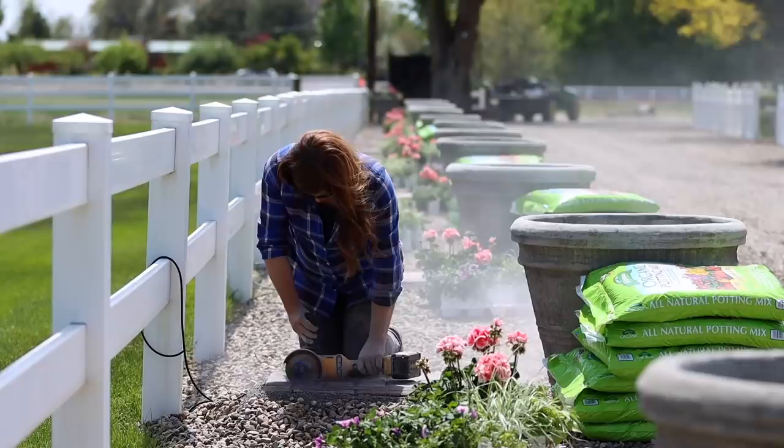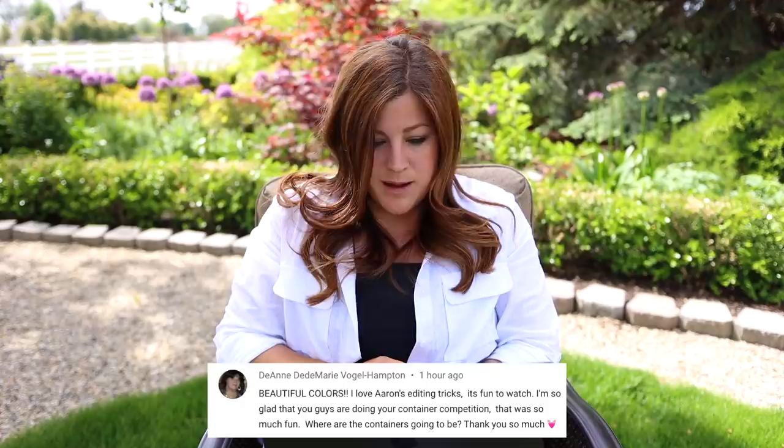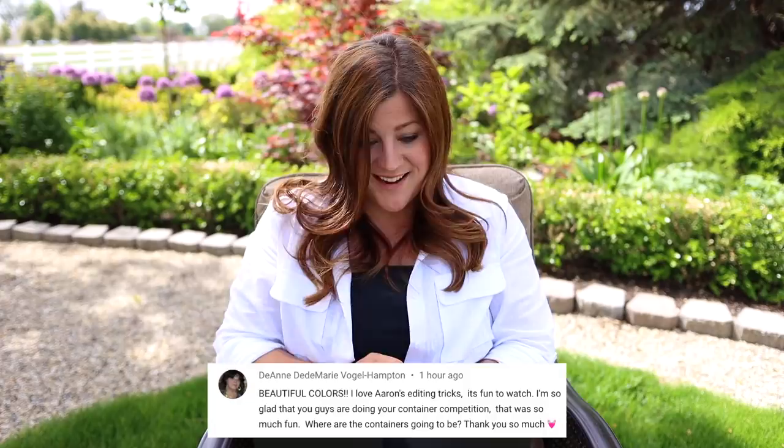The last video from this week was planting these pots required power tools. In that video we got all of our 14 containers up on their brick pads, got the drip set up, got them planted, and they're beautiful. Deanne asked: I'm so glad you guys are doing your container competition - where are the containers going to be? We are still doing our container competition - it's going to be in the same pots but somewhere different. We'll have that video up as soon as the project is done and edited. I love seeing the uniformity here - it helps me when there are holes in the garden we're trying to fix. Having one area look very cohesive and striking brings me peace.